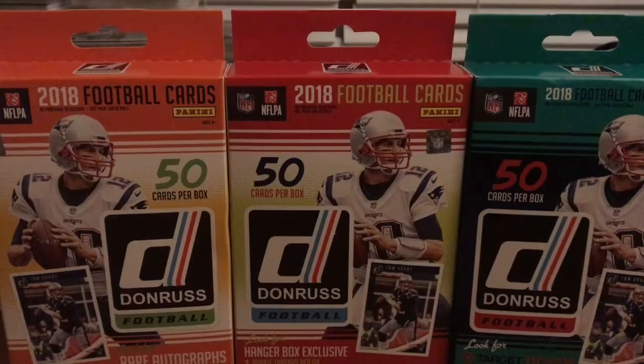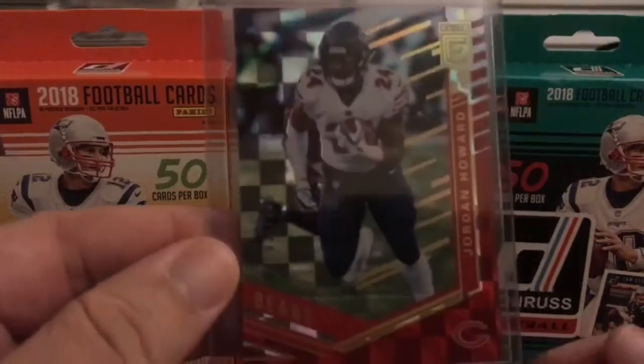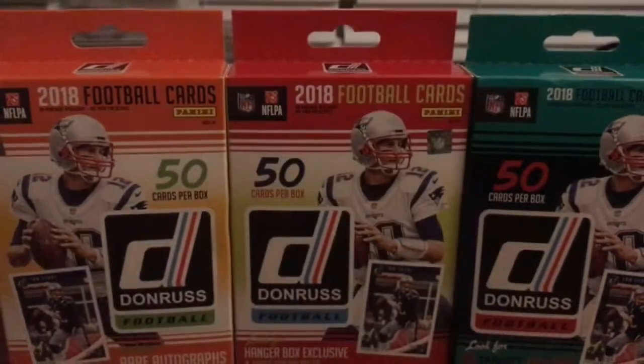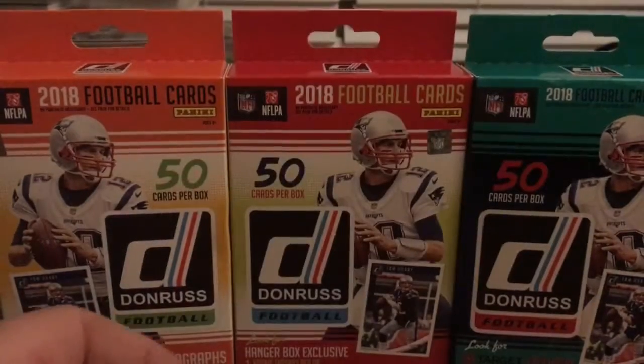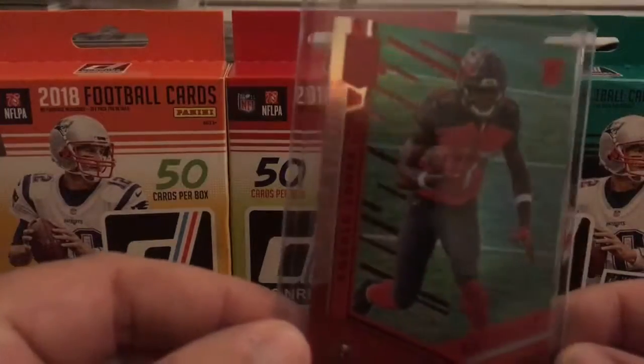Hey everyone, welcome back to The Card Room. Quick video here showing you what I put up for sale in my eBay store The Card Room this evening. I'll just run through them real quick — they are all from 2018 Elite. Got a Jordan Howard red numbered to 299, got a Ryan Tannehill aspirations numbered 283, Ronald Jones the Second rookie aspirations numbered 275.